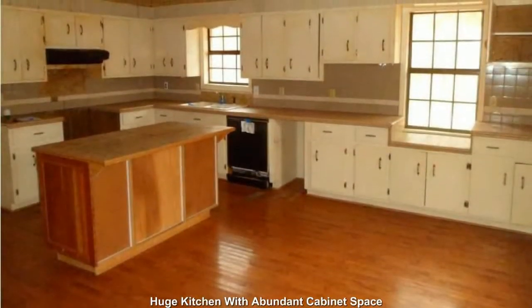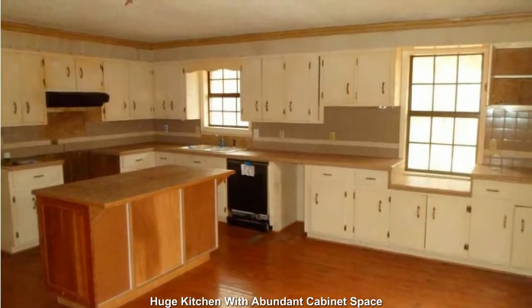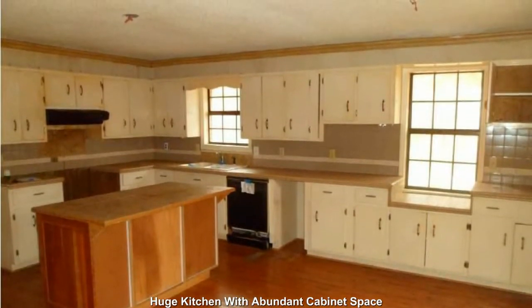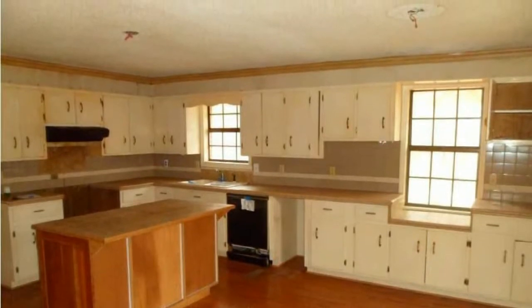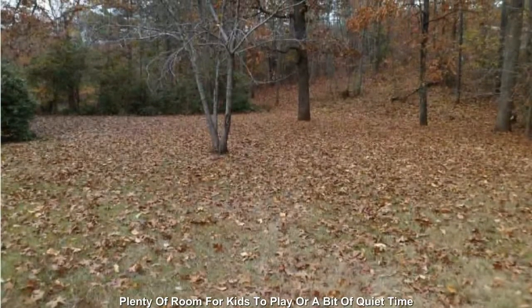A huge kitchen with an abundance of cabinet space and an island prep area. Plenty of room for kids to play or a bit of quiet time.